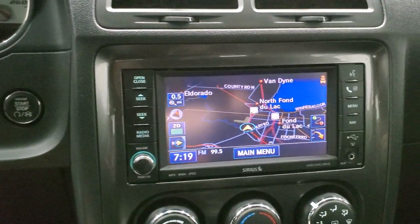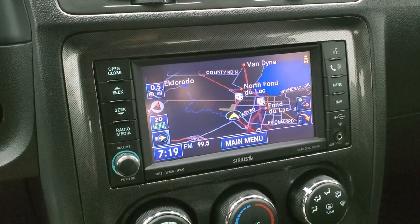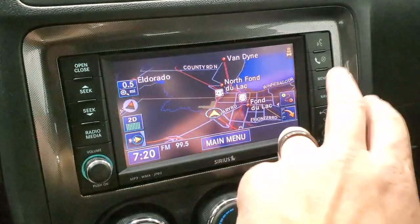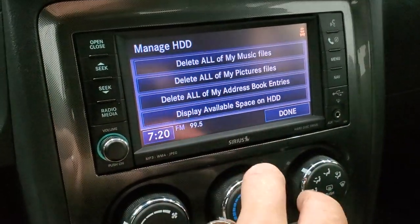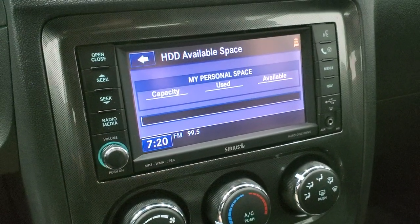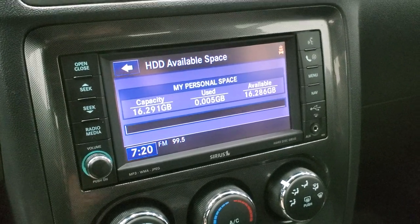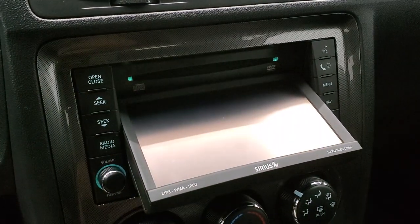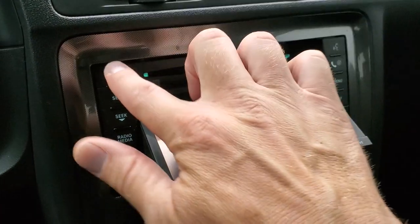This one comes with the 430N radio, which gives you AM, FM, and SiriusXM radio capabilities. It also gives you the factory navigation system. You also have a hard drive on this radio where you can save music and pictures — it has 16.28 gigabytes of storage space. This is also where your CDs would go, and if you're stopped, you can actually play DVDs on this radio.